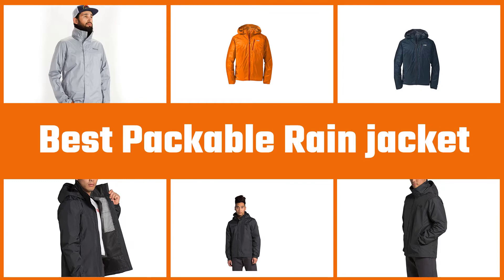Here are the five best packable rain jackets. So let's get started.